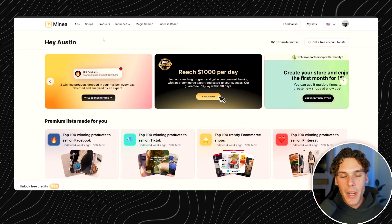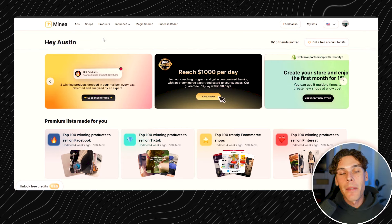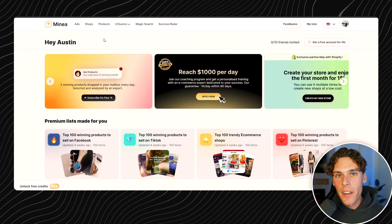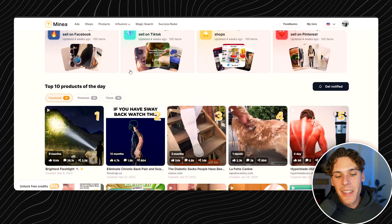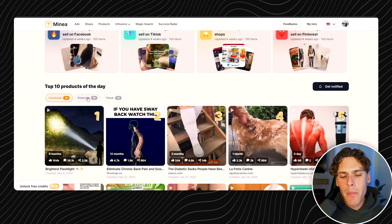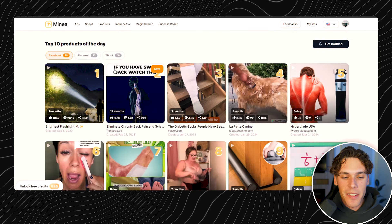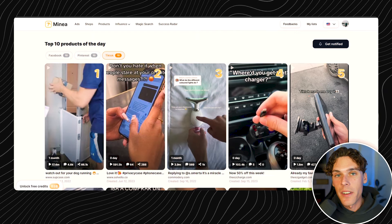Alright, let's get right into the video. So how I find all of my winning products is using the software Minea. Minea is the best product research tool out there. They are a sponsor of this video, but I have been using them before they even started sponsoring my videos. Here's a quick overview: you get top 10 winning products of the day by platform — Facebook, Pinterest, or TikTok — and they update every single day with the top 10 new winners.